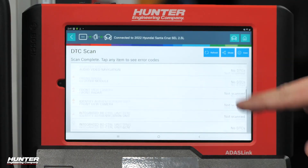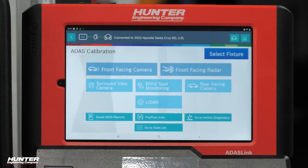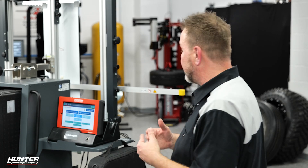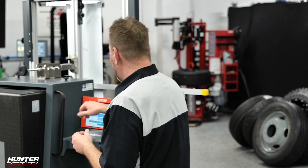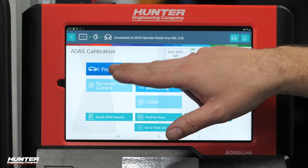We have no DTCs — that's a good thing. We're going to go back out and get into our ADOS calibration. Stay on Wi-Fi at all times so we can access that secure gateway module. We have camera, radar, and blind spot monitoring that we can calibrate, and we're going to start with the camera.